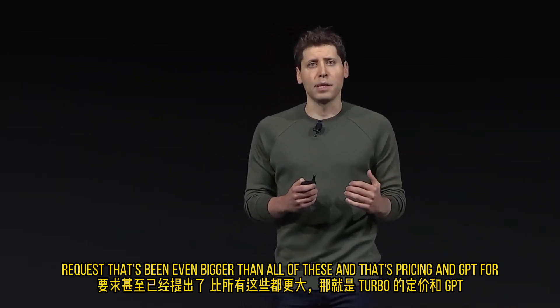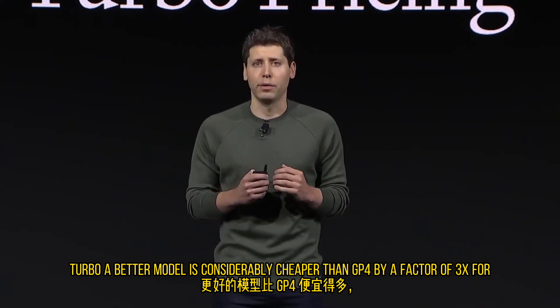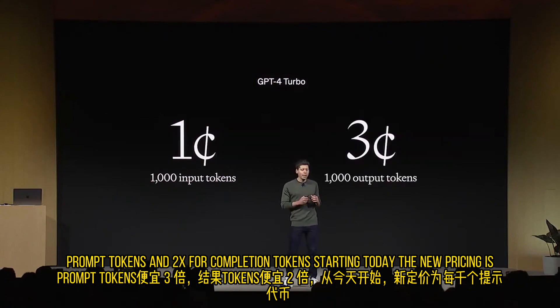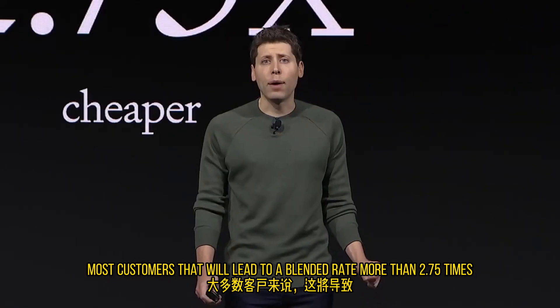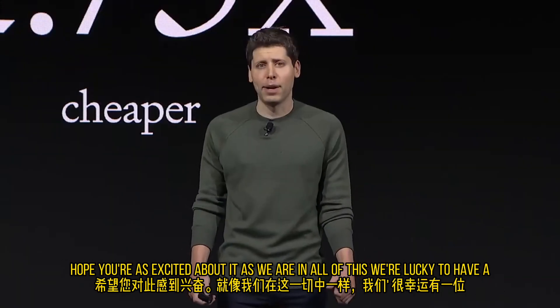There's actually one more developer request that's been even bigger than all of these, and that's pricing. GPT-4 Turbo — a better model — is considerably cheaper than GPT-4: 3x cheaper for prompt tokens and 2x for completion tokens starting today. The new pricing is 1 cent per thousand prompt tokens and 3 cents per thousand completion tokens. For most customers, that will lead to a blended rate more than 2.75 times cheaper to use GPT-4 Turbo than GPT-4. We worked super hard to make this happen.